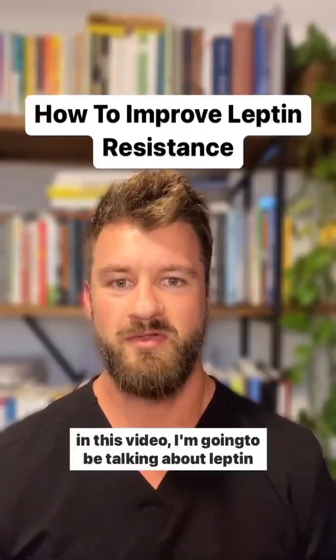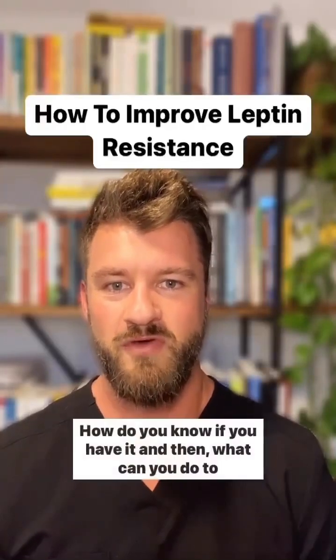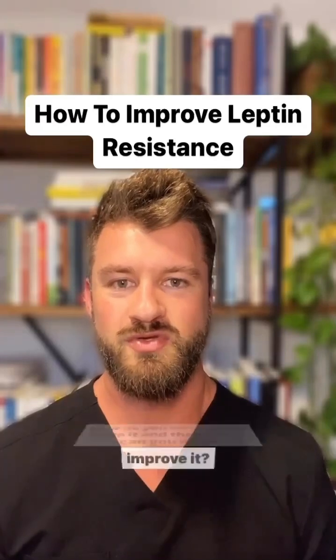In this video I'm going to be talking about leptin resistance — how do you know if you have it, and what can you do to improve it?